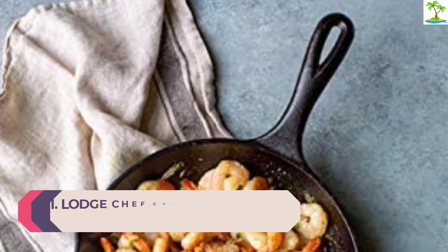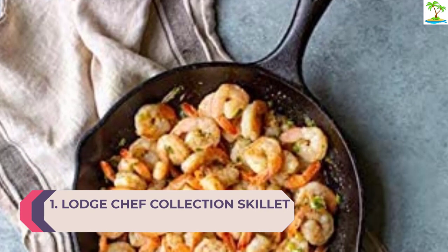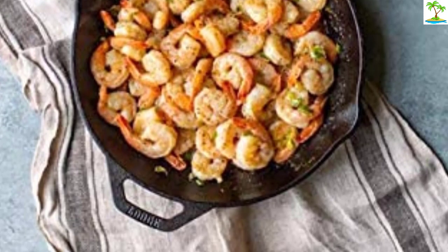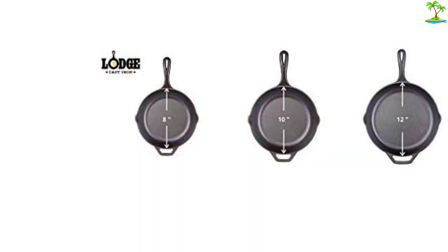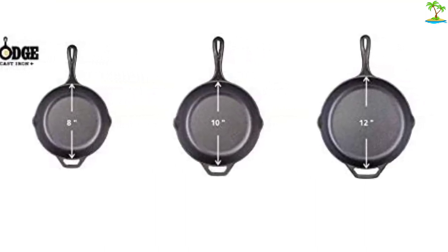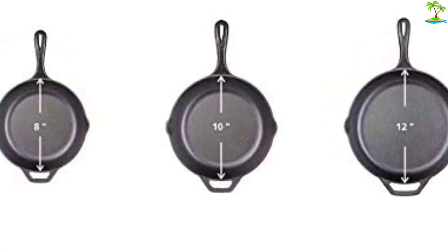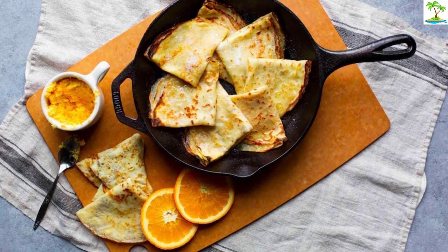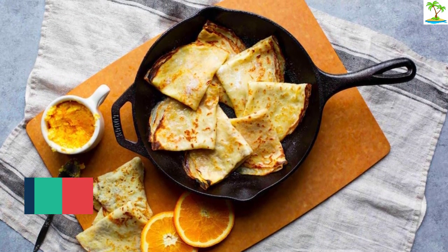Number 1: Lodge Chef Collection Skillet. When it comes to pre-seasoned cast iron cookware, Lodge is a household name that proves you don't have to spend a fortune or compromise on quality. Whether you're a newbie to cooking with cast iron or know how to season your cookware like a pro, Lodge appeals to cooks of all backgrounds and skill levels. The Lodge cast iron pans are unfussy and durably made, and the nonstick improves with use. They arrive pre-seasoned, though you are responsible for their upkeep. They're great for everyday use from searing steaks to frying eggs, though it is a slightly more shallow design, making it not as ideal for deep frying.